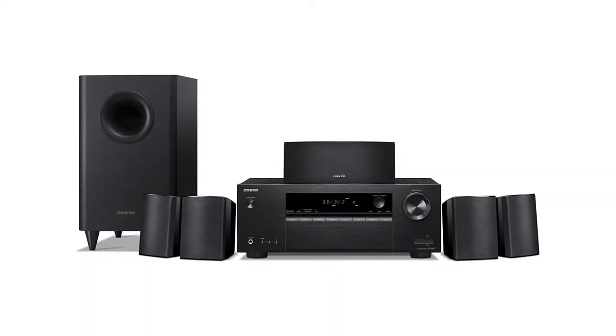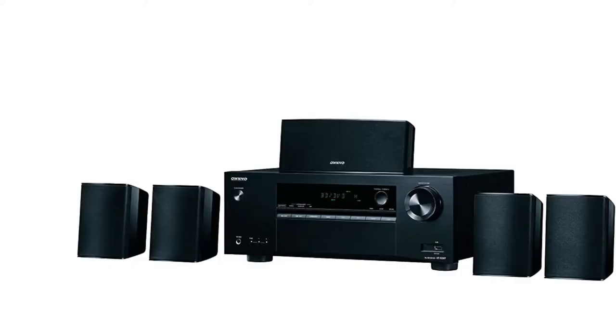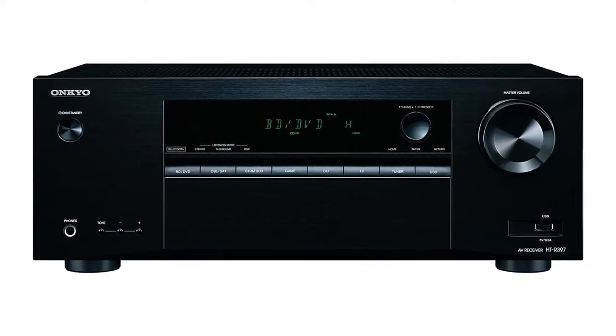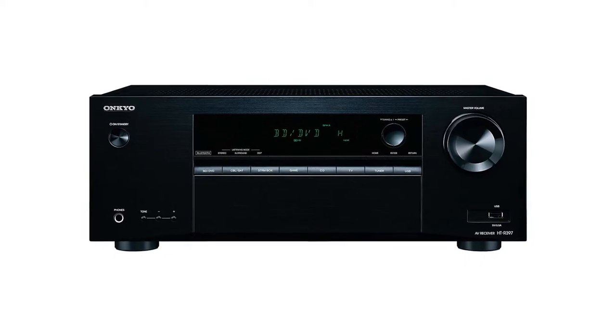The sound quality of the Onkyo HT-S3900 delivers a clear voice with good treble sound quality. The home theater system also creates good quality bass that fills the room, thanks to the 6.4-inch subwoofer that produces up to 100 watts of power. The front left and right speakers, center speakers, and surround speakers feature full-range drivers that deliver powerful sound, capable of filling a small room. The Onkyo HT-S3900 also has built-in decoders, such as Dolby TrueHD and DTS-HD Master Audio formats.